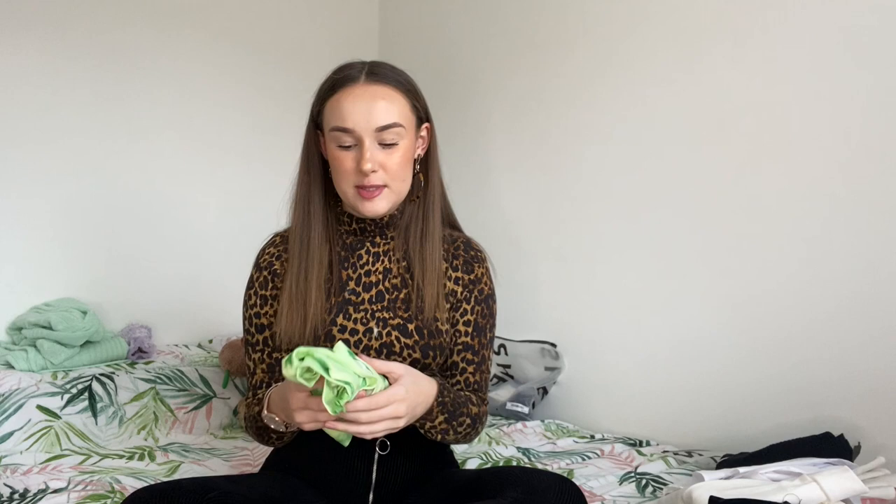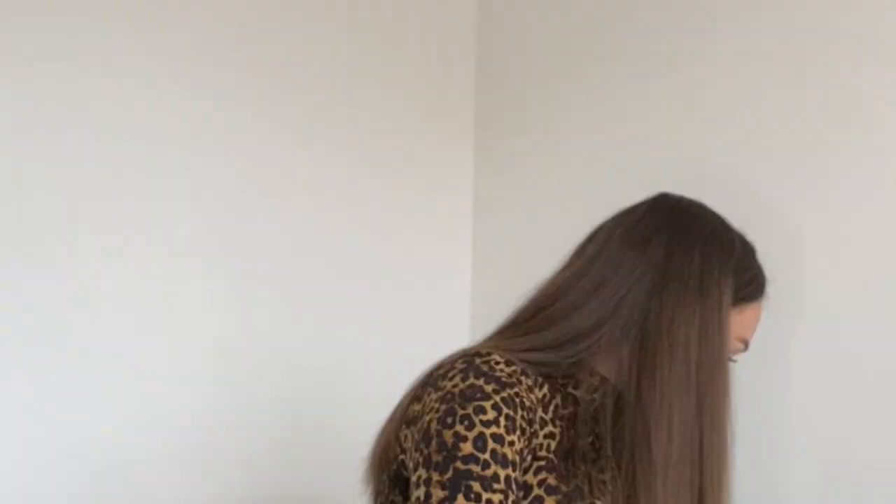Two more things — this colour seems to be really in at the minute. I don't know if it'll necessarily suit me because I've never really worn it before, but I thought this would look quite cute with jeans, a skirt, trousers, or even the tennis skirt — like a green and white combo. That could be really cool.